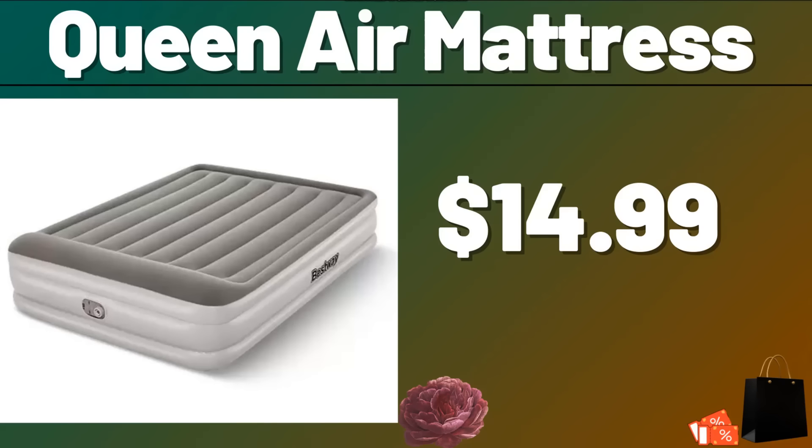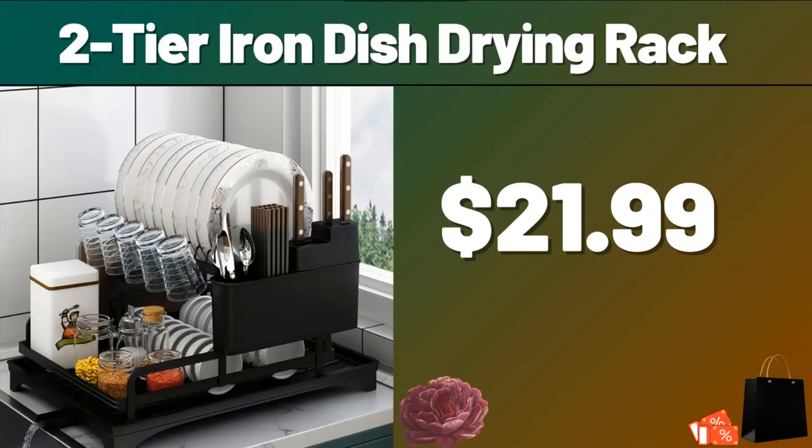Hello everyone, let's take a look together at the discounted products at Aldi Market. Queen Air Mattress, $14.99. 2-tier Iron Dish Drying Rack, $21.99.